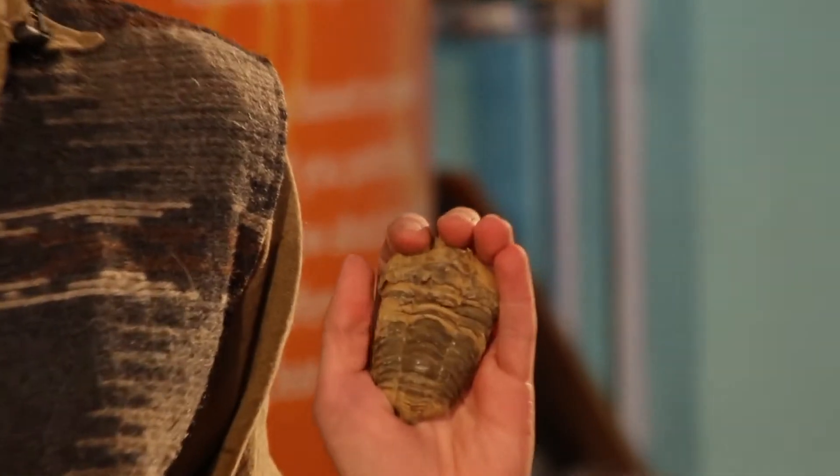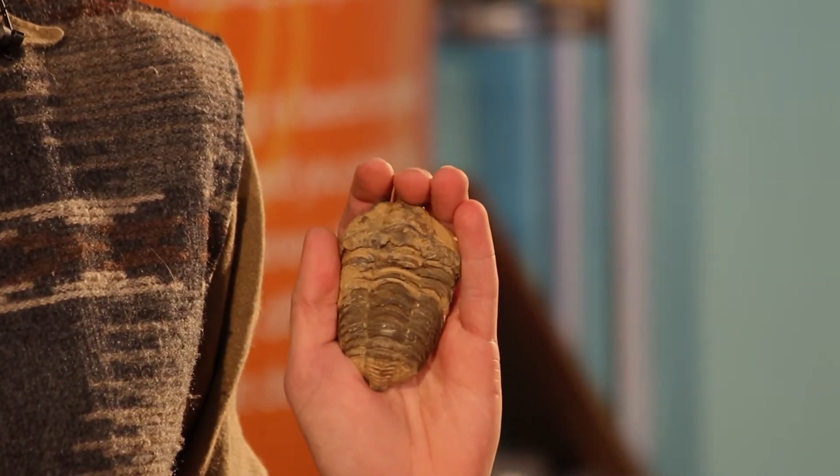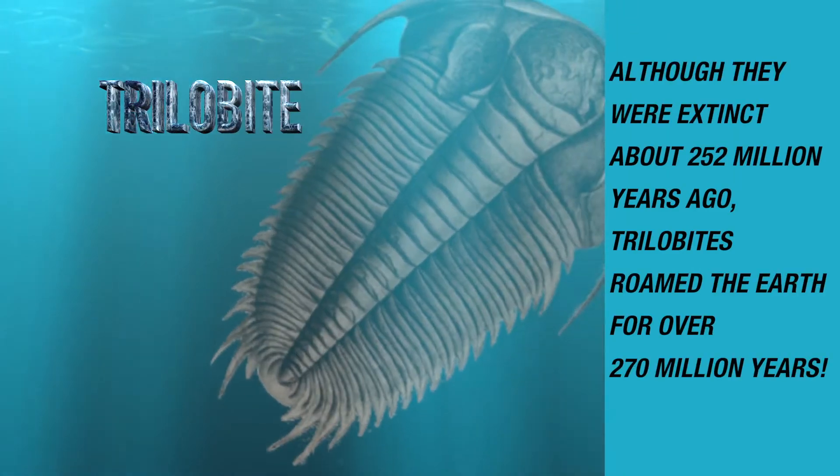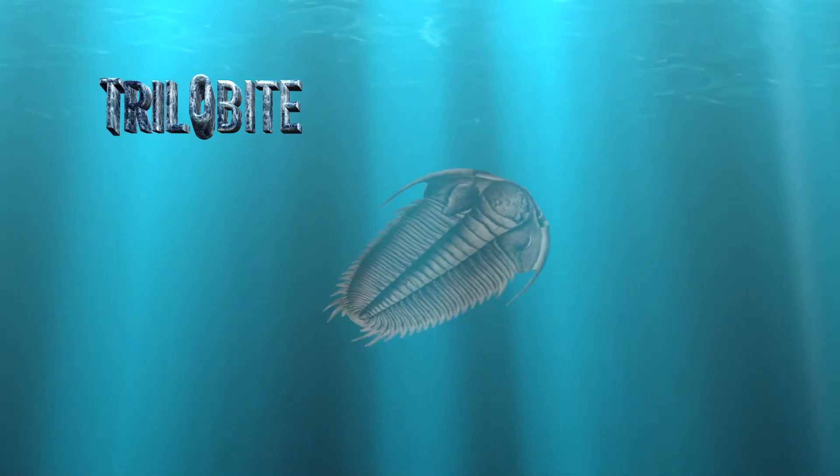The first fossil I would like to show you from our collection today is of a trilobite. Trilobite is the name we give to an extinct group of marine arthropods. Trilobites were among the most successful of early animals and every single continent has produced trilobite remains. Over 17,000 species have been identified so far. The smallest species measured less than a millimeter and the largest measured some 28 inches long.